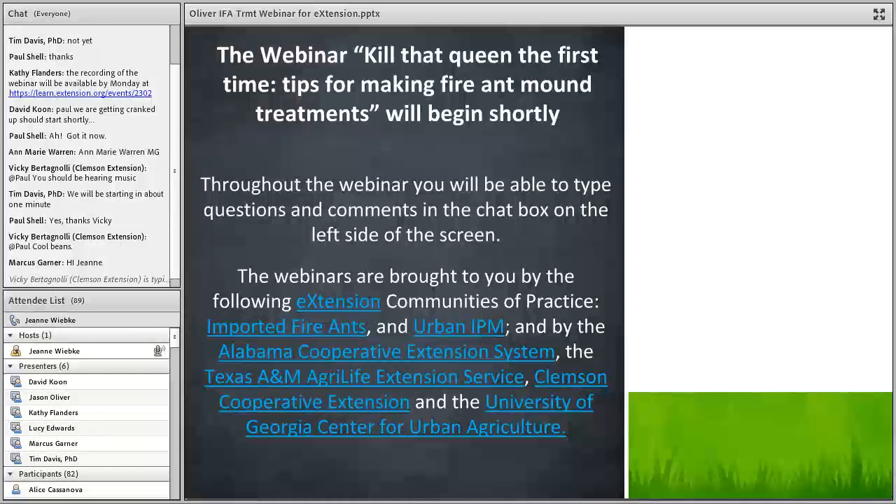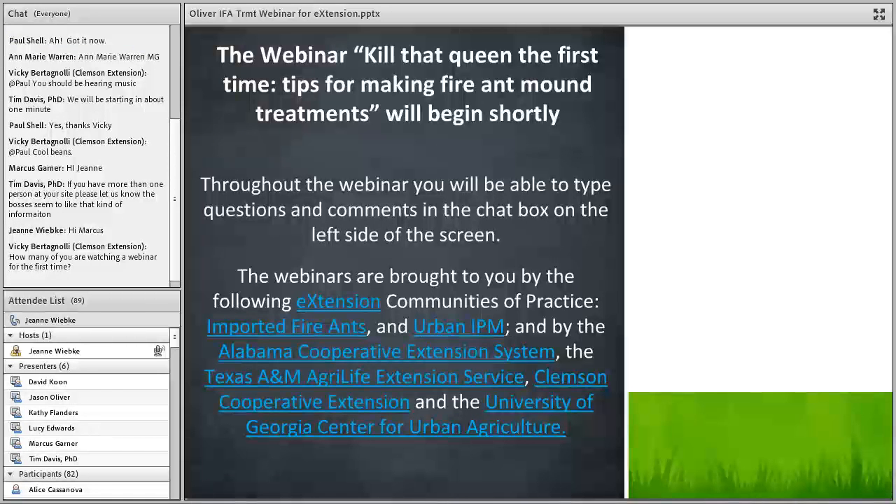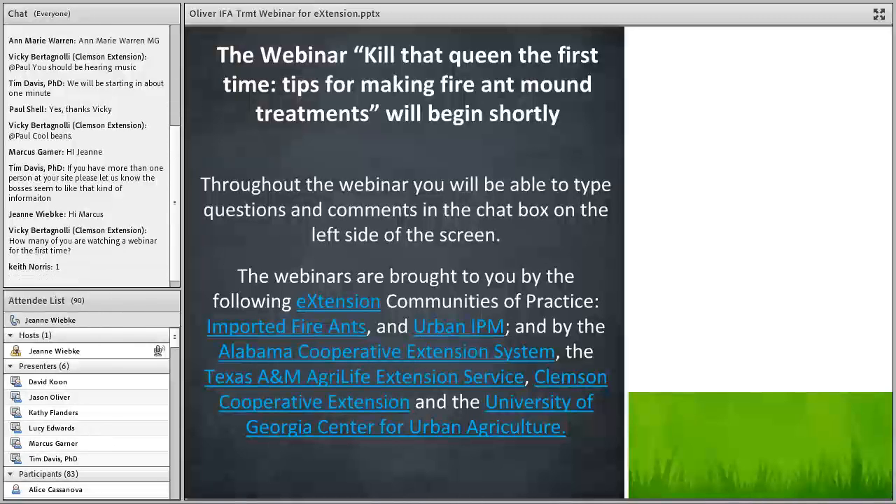Welcome to the 2016 All Bugs Good and Bad webinar series. These webinars are brought to you by the extension communities of practice on imported fire ants and urban IPM, and the Alabama Cooperative Extension System, Texas A&M AgriLife Extension Service, Clemson Cooperative Extension System, and the University of Georgia. My name is David Kuhn and I will be moderating this webinar.